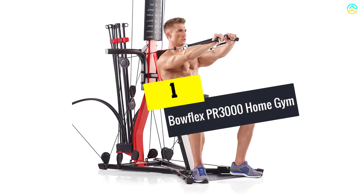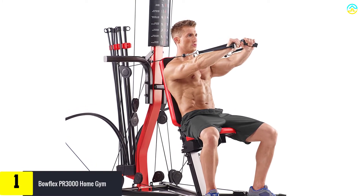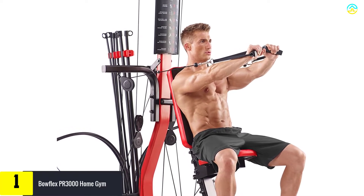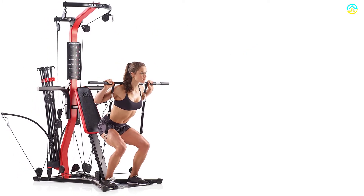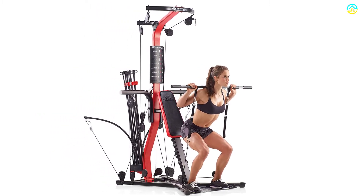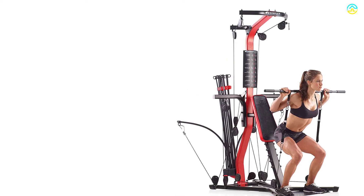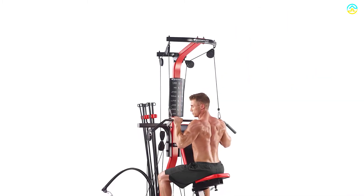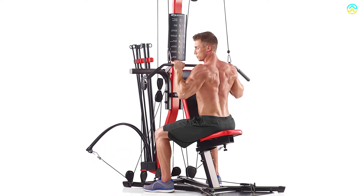And finally at number 1, we have the Bowflex PR3000 Home Gym. If a machine gives you a good amount of resistance and challenge for your body fitness, this home gym is one of the most suitable for your best exercises. It is constructed to do maximum body workouts so that you don't need to buy any other equipment. It comes with 50 strength exercises and as little as 5 or as many as 210 pounds of power rod resistance. No need to move heavy weights and no requirement for cable changes. You can go from one exercise to another very quickly. Upholstered roller cushions make for comfortable leg extensions and curls, and the max user weight limit is 300 pounds.